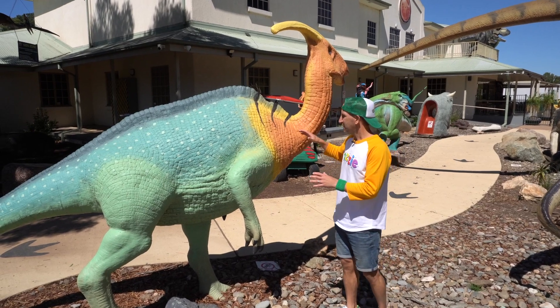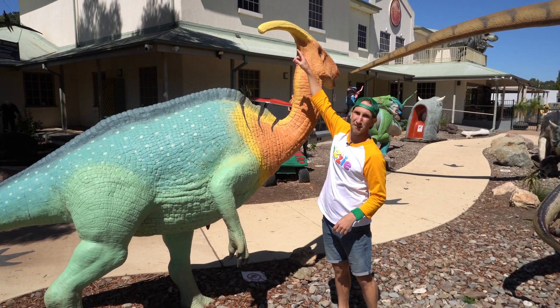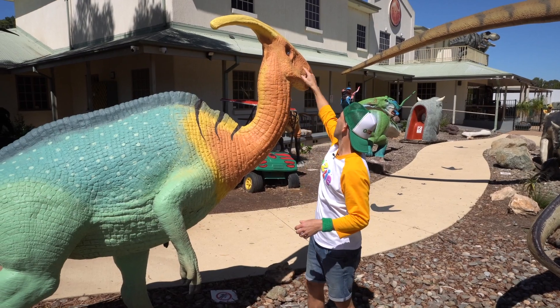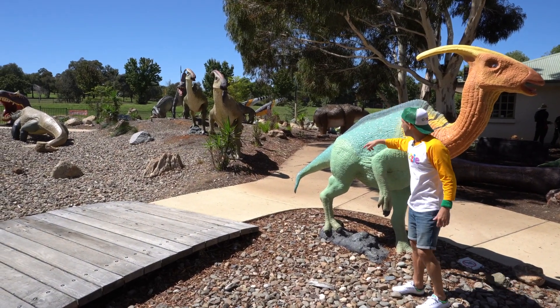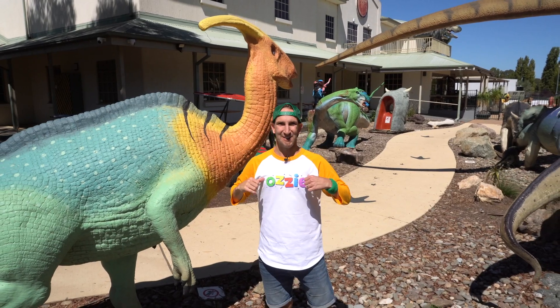Out here I've found what's called a Parasaurolophus. Check out this awesome crest on the back of its head — a bit like the Muttaburrasaurus. It uses that to bring in air, which goes up and then all the way back out to make really loud noises. You can see the Parasaurolophus is part of a herd here. This one's definitely my favourite because check out the colours — green and gold, just like Ozzy!